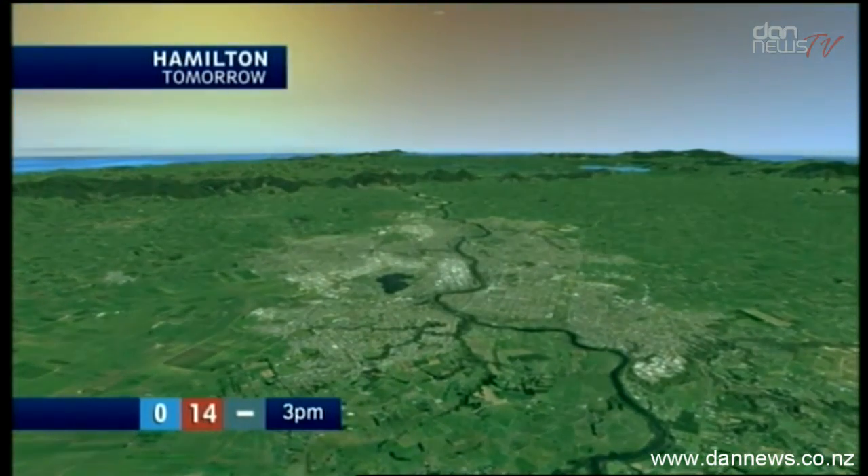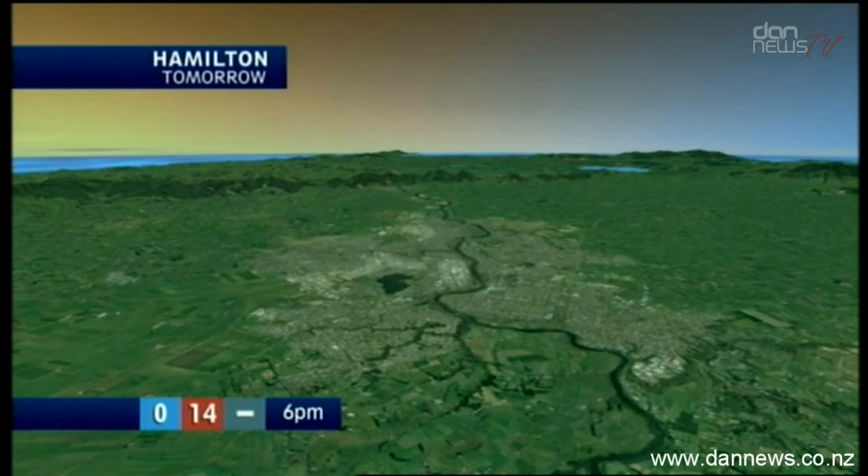Hamilton — there's Hamilton looking way towards the northwest. There's Port Waikato in the distance. You're frosty and fine. You've got a high of 14, light breeze. A good day to demonstrate the new graphics.